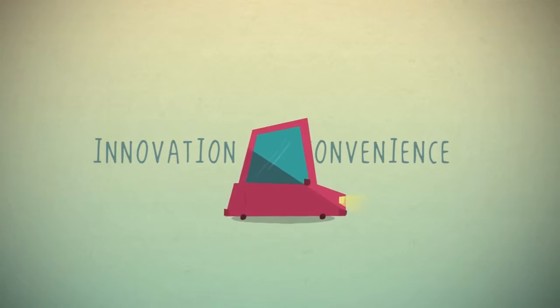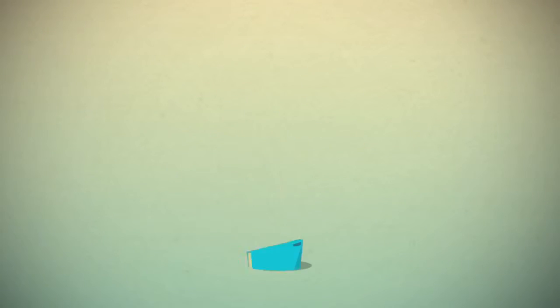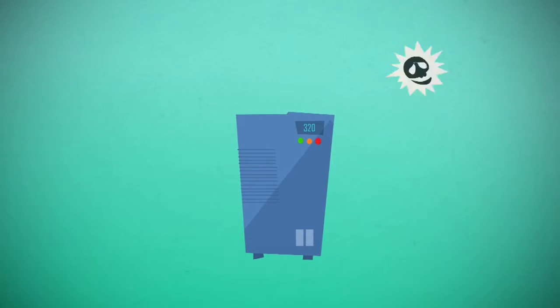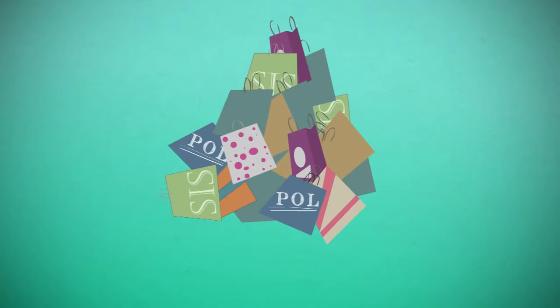In today's world, innovation equals convenience. Automobiles squeezed distance, refrigerators expanded shelf life, air conditioners controlled temperature, inverters sustained supply, microwaves warmed up appetite, and plastic money enhanced purchase power.